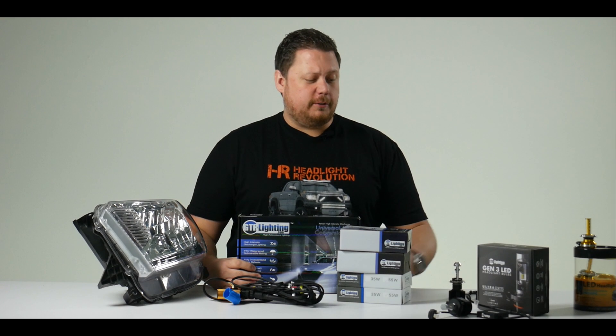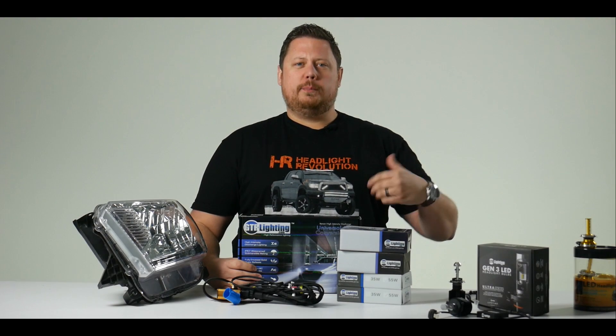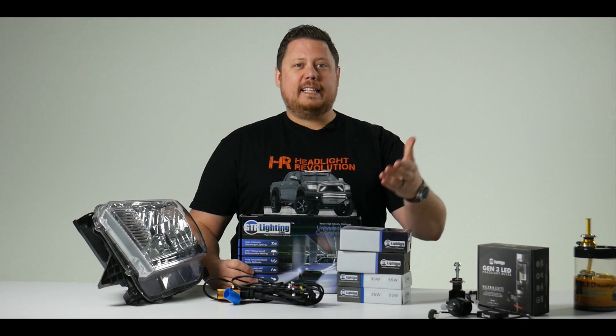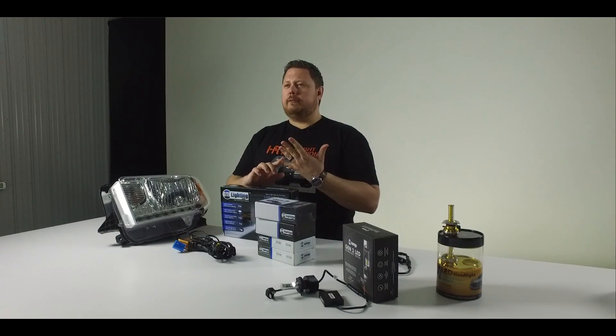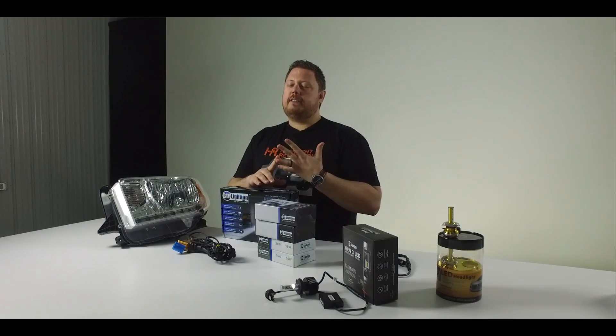When you look at the GTR Lighting Gen 3 and Gen 4 HID kits, you really can't get anything much better than this. You know that when you're going to get an HID kit, you have a pretty good idea how it's going to work — it's going to be three times brighter than stock, and five times brighter than stock if you do a 55-watt HID kit. With an HID kit there's a ton of flexibility: you can do a 35-watt ballast that gives you 3,000 lumens of light, or a 55-watt ballast to give you 5,000 lumens of light.